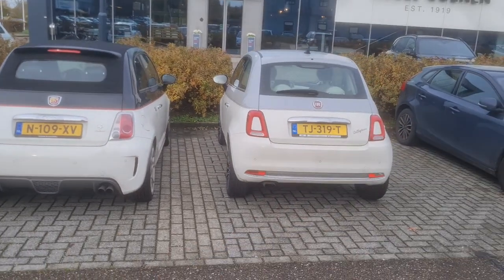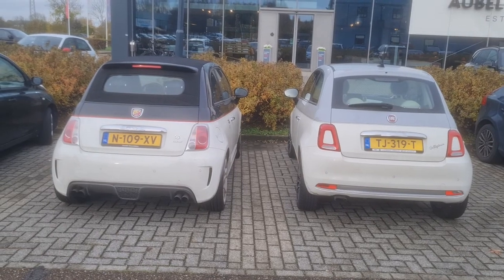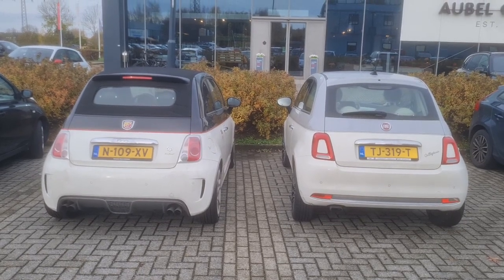On the right is the b-tone regular Fiat facelift and Abarth. On the left is my one — my Abarth — which also has the b-tone. My Abarth is also a 595.